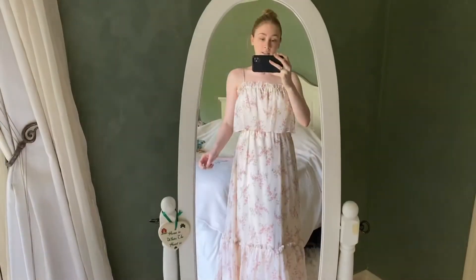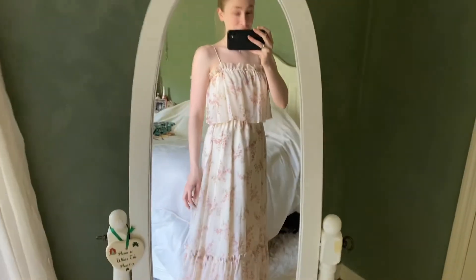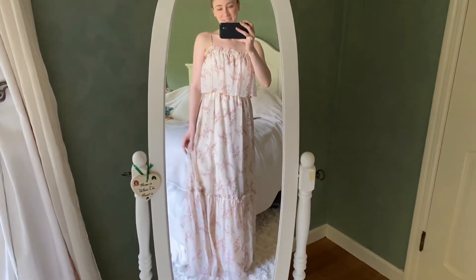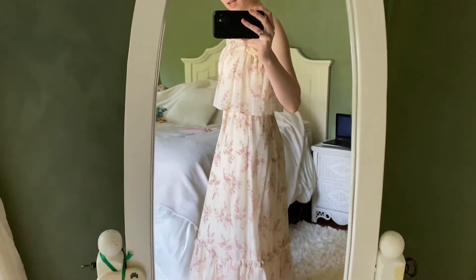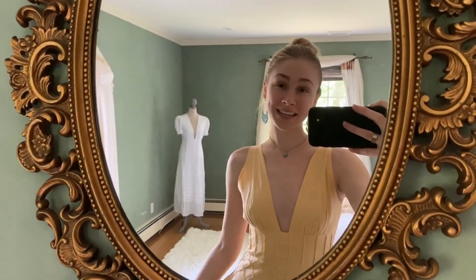Last but certainly not least is my vintage maxi dress — a vintage prom dress. This was actually my mom's prom dress. It's so easy, so comfortable; I can imagine how comfortable it was during prom. It's very ethereal, very sweet. I love that look — it has this kind of layered bust. Perfect for springtime.